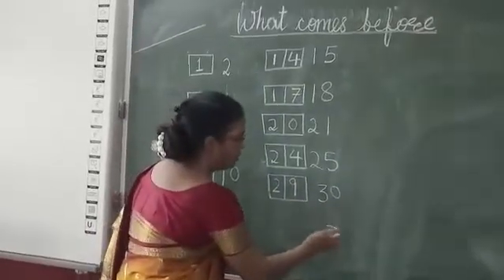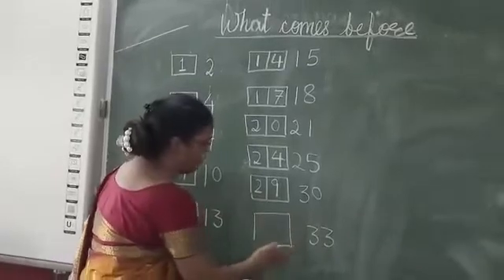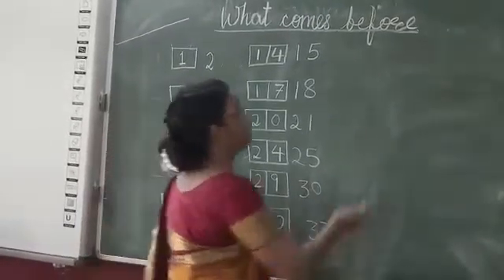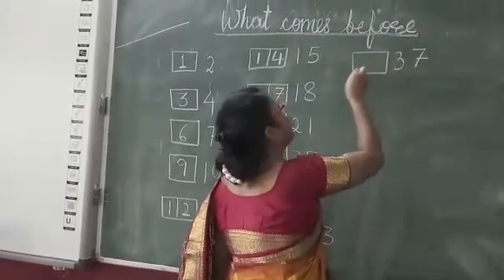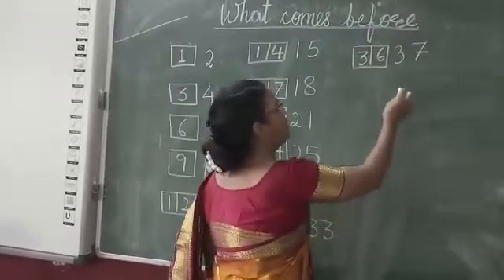What comes before? Thirty-nine. What comes before? Thirty-seven. Thirty-seven before? Thirty-six. What comes before?